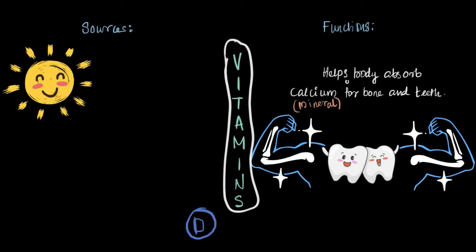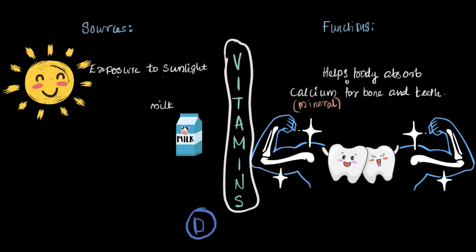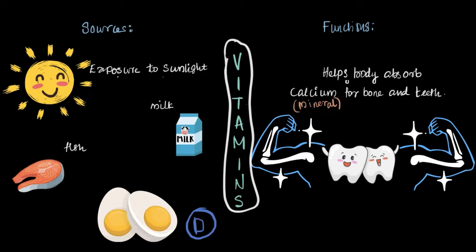Now where do we get vitamin D from? A big source is the sun. But just to clarify, we are not getting vitamin D directly from the sun itself. When sunlight hits our skin, that's what helps our body make vitamin D. So unlike the vitamin you get straight from milk, vitamin D comes from our skin when it soaks up the sun. Speaking of milk, it is another great source of vitamin D. Fish is also a major source, and let's not forget eggs — they are packed with vitamin D too.